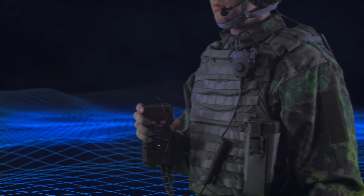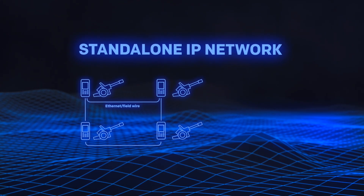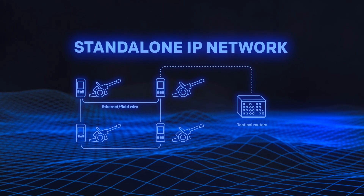Use the CommNode to form standalone IP networks that are also compatible with other tactical IP networks.